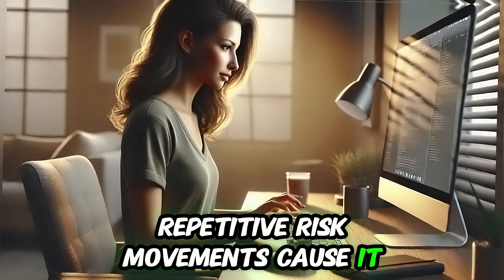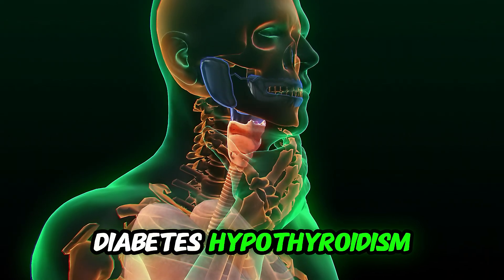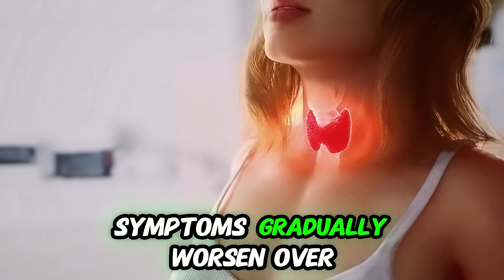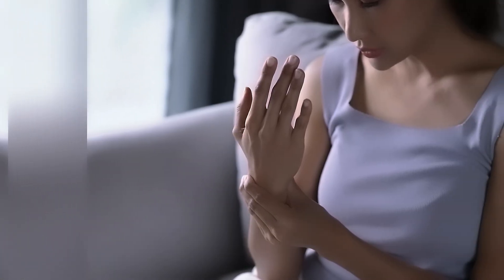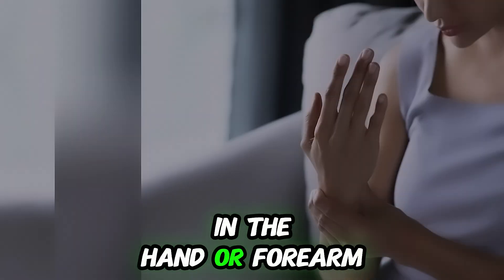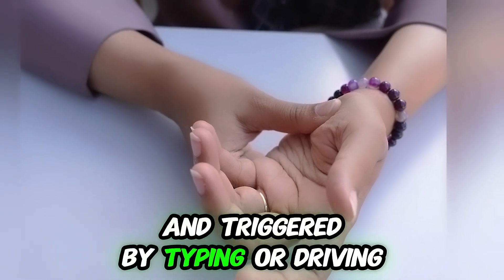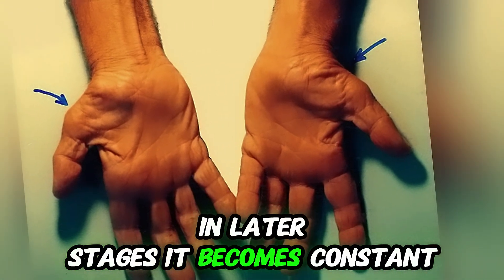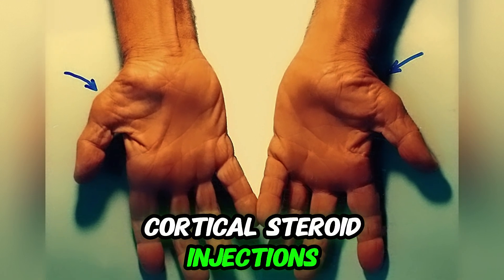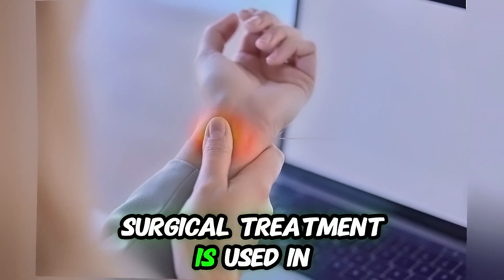Repetitive wrist movements cause it, like typing, assembly line work, or playing musical instruments. Diabetes, hypothyroidism, rheumatoid arthritis, and pregnancy increase the risk. Symptoms gradually worsen over time without treatment. The hallmark is tingling and numbness in the thumb, index, and middle fingers. Pain and discomfort in the hand or forearm worsen at night. Early-stage symptoms are intermittent, triggered by typing or driving; in later stages they become constant. Anti-inflammatory drugs like ibuprofen are used for pain, corticosteroid injections relieve pressure on the median nerve, and surgical treatment is used in severe cases.